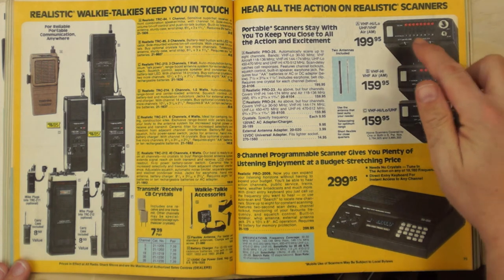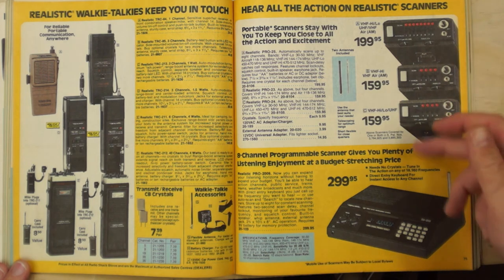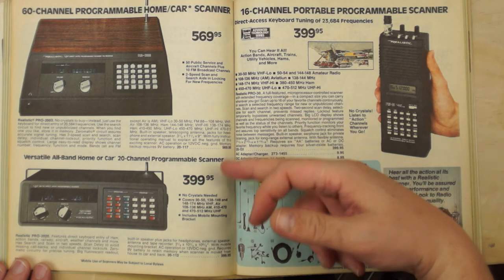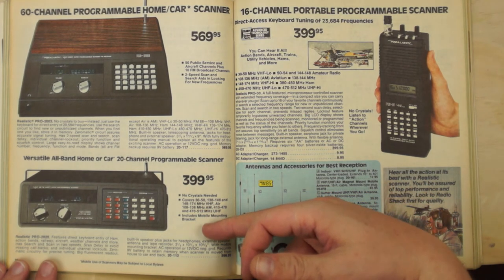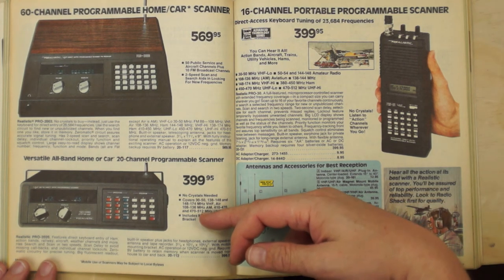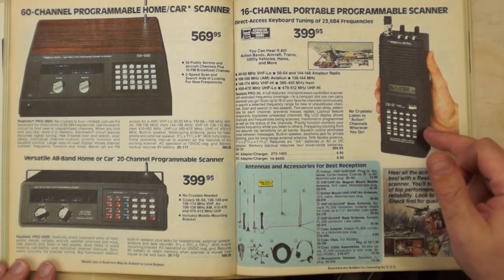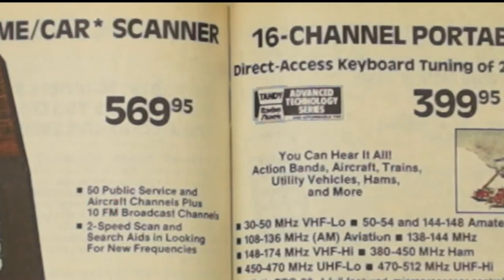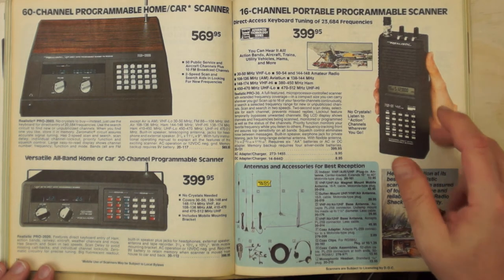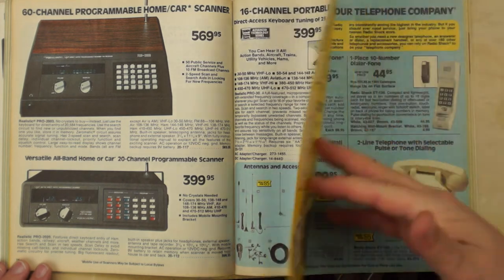Portable scanners were in rugged cast aluminum cases but all crystal-controlled, requiring a crystal for each frequency — not very practical given how many VHF frequencies exist. Then came the digital PLL scanners with flexible frequency programming. The 20-channel model was great, which just shows how expensive memory was in the 80s comparatively. The 16-channel portable from the Advanced Technology series at $399 — roughly $1,000 today — was exciting just to have a VHF receiver that fit in your hand.